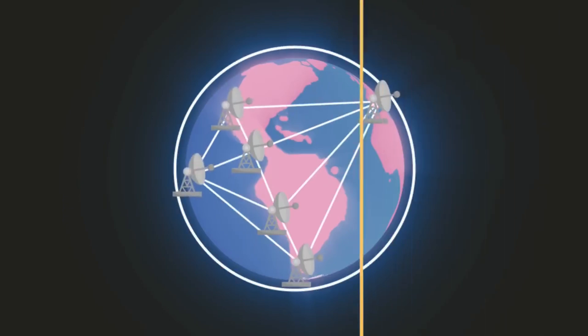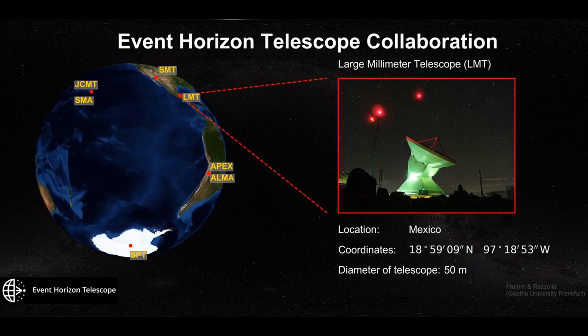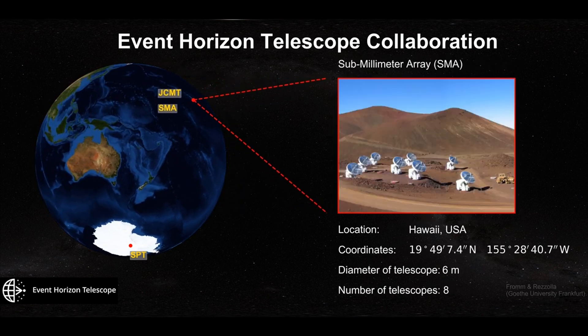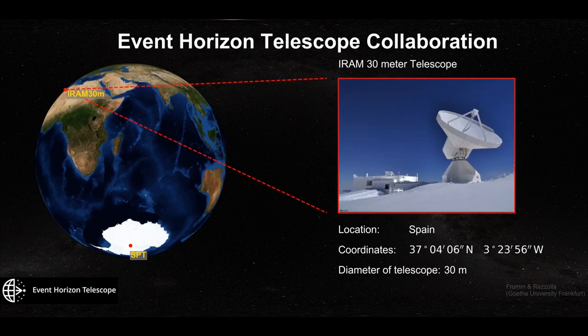We place different telescopes all over the world, which simulate as if we had one giant telescope — even though there are holes in it. Back in 2018, we had about eight to nine station telescopes where we observed. And of course, the more telescopes we have, the better — the more data we get.